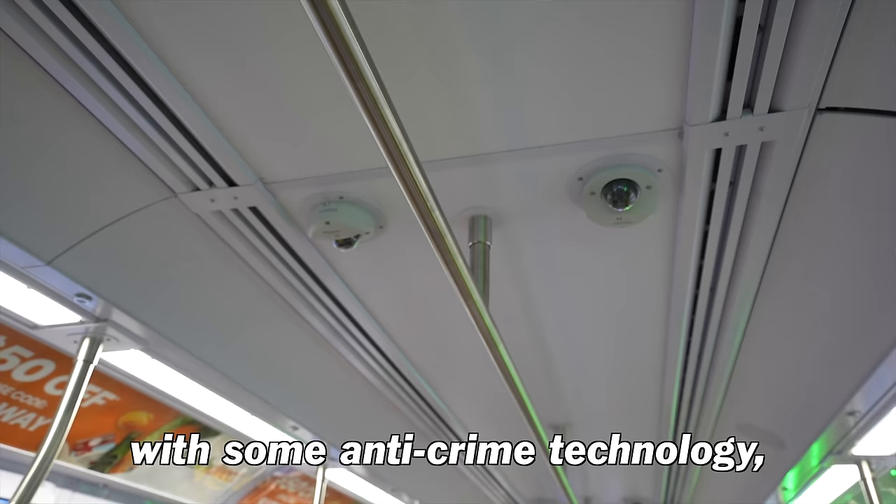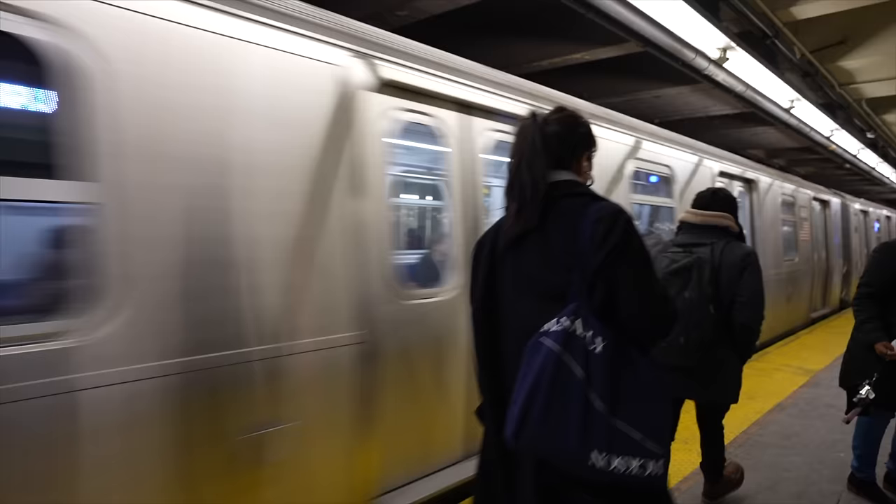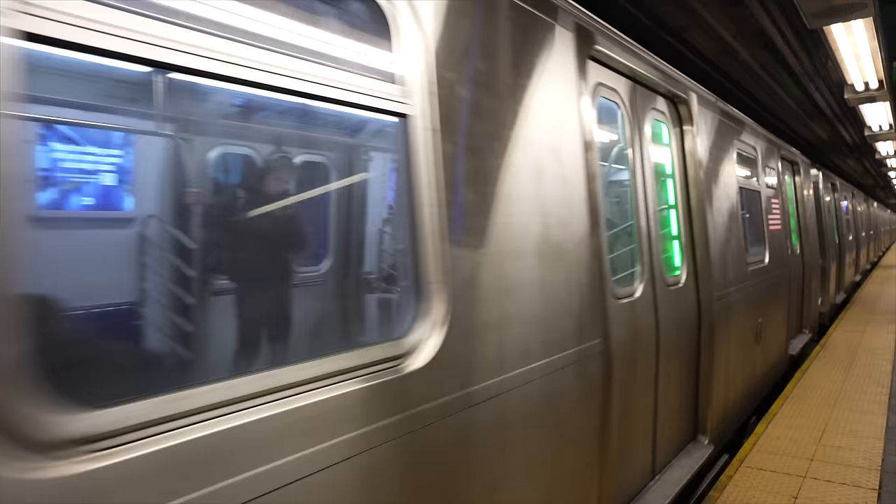We're starting with a brand new subway car that was just released this past month with some anti-crime technology: the R211T. This new subway is only running right now on the C line — there are only two in service — so you actually have to be pretty lucky to even catch it right now. It feels like we're about to step into the future with those green lights there.